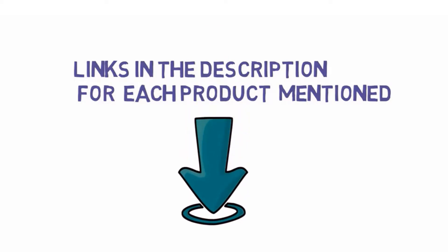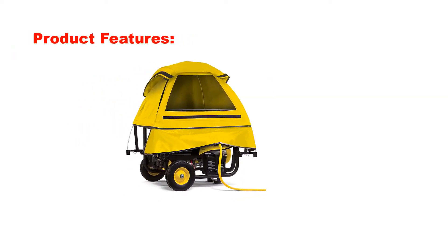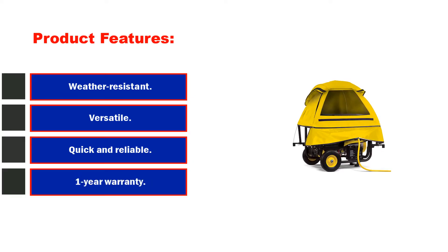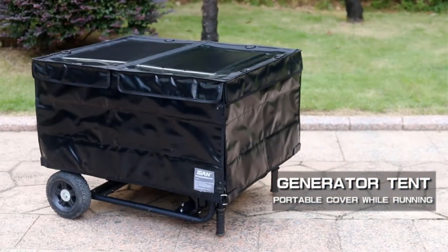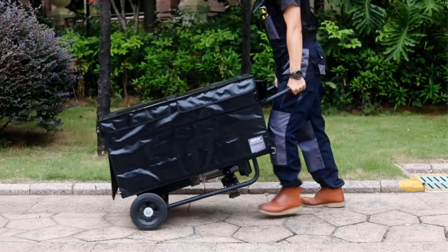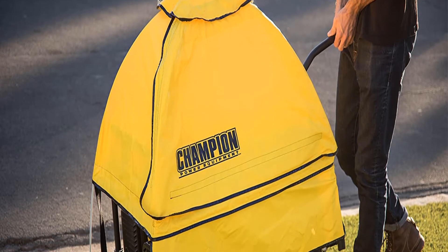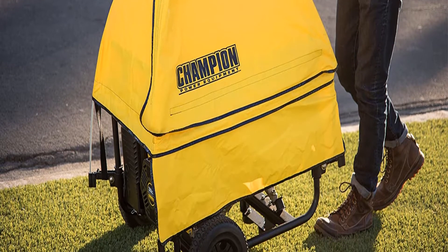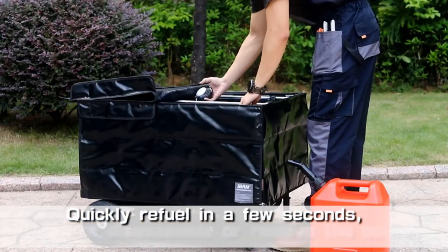Number one: Champion Storm Shield Severe Weather Portable Generator Cover. Product features: weather resistant, versatile, quick and reliable, one-year warranty. With dimensions of 36 by 24 by 18 inches and a weight of 4.5 pounds, this cover can easily cover a variety of generators in a size range of 3,000W to 10,000W. The cover is made from high-quality durable materials that can withstand a snow load of 18 inches, a rain load of 12 inches in a day, and a wind speed of 70 miles per hour.